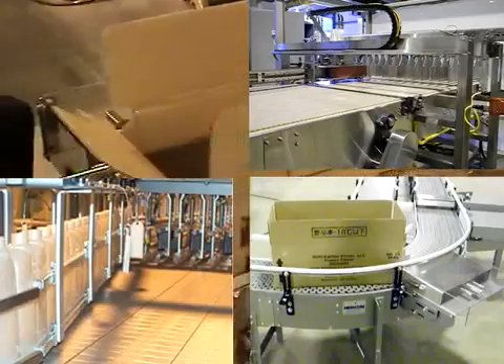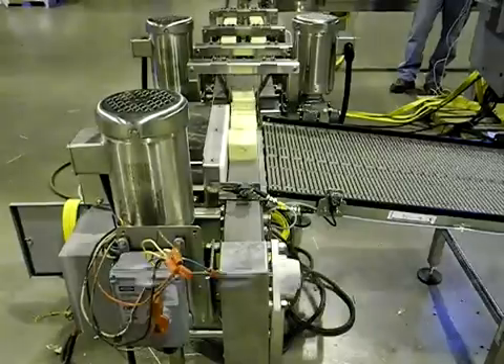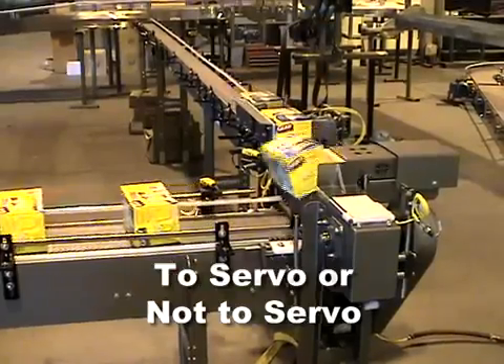When planning a conveyor line, when should you use servo technology for your product manipulation, and when should you use a more simple technology such as a pneumatic device?